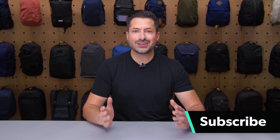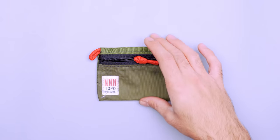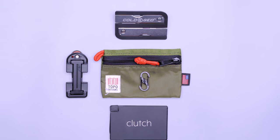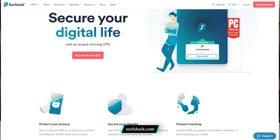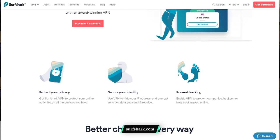The best things come in small packages. In this video, we're gonna be looking at some tiny travel accessories that can make a big difference on your travels. I'm Tom from Pack Hacker, your guide to smarter travel. Some are mini versions of gear you'll recognize, and others are innovative takes on classic designs. Each item adds convenience without adding too much space or weight to your bag. This video is sponsored by Surfshark VPN, so stay tuned for an exclusive discount. Let's dive in.